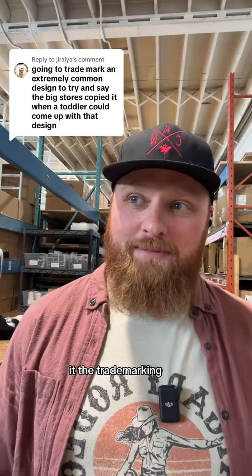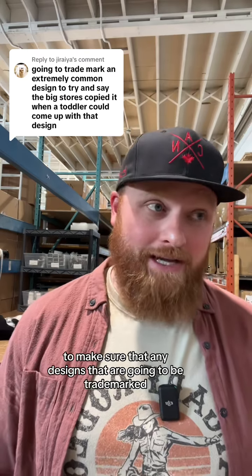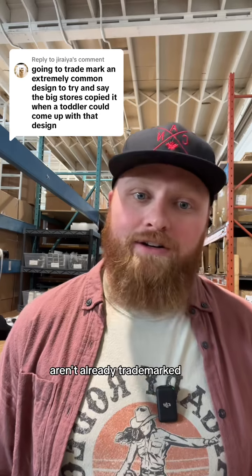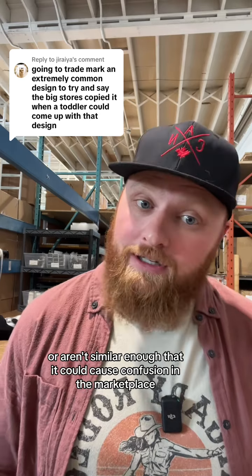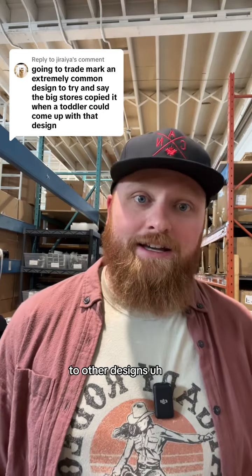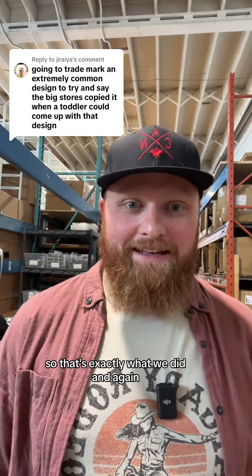But the trademarking process is extremely difficult. It's extremely thorough to make sure that any designs that are going to be trademarked aren't already trademarked or aren't similar enough that it could cause confusion in the marketplace to other designs in the market. So that's exactly what we did.